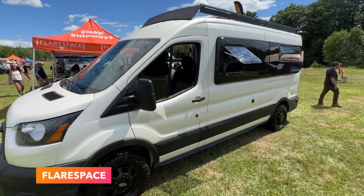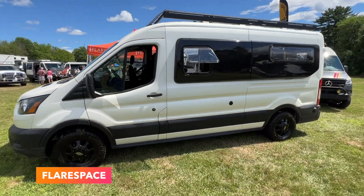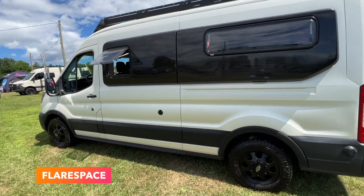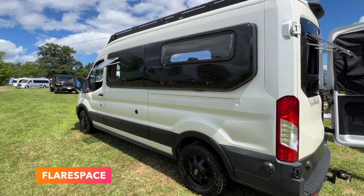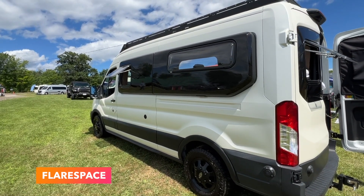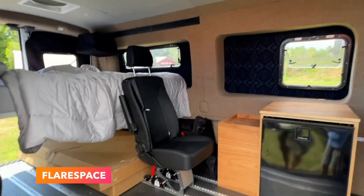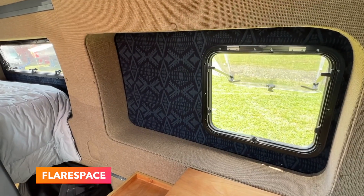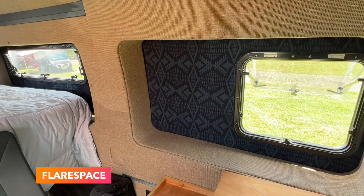I then linked up with Flare Space and took a look at their new mega flares. This setup is installed on a Ford Transit and they will be releasing the Sprinter versions in the coming weeks. This is a must-have for me — they add 8 inches of space horizontally to the van, and as a big dude, having extra space in the van is a very positive thing.